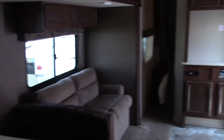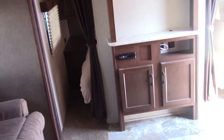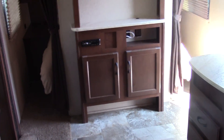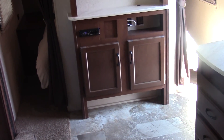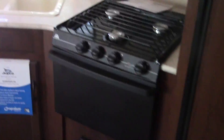Again, this is the Jayco Jay Flight SLX 267BHSW. My name is Randy. You can contact me on my cell at 253-720-2437 if you have any questions at all. I hope to hear from you soon — have a nice day!